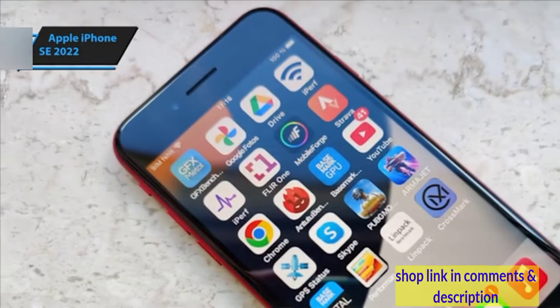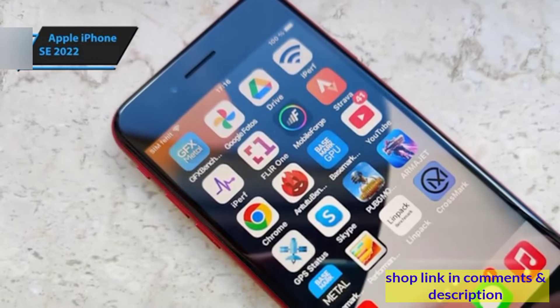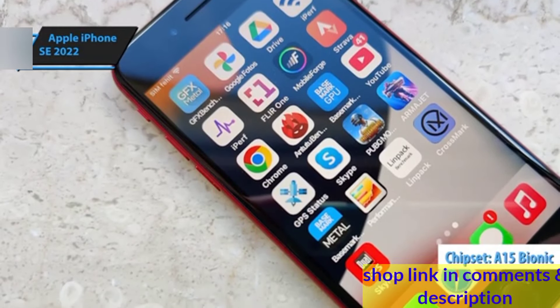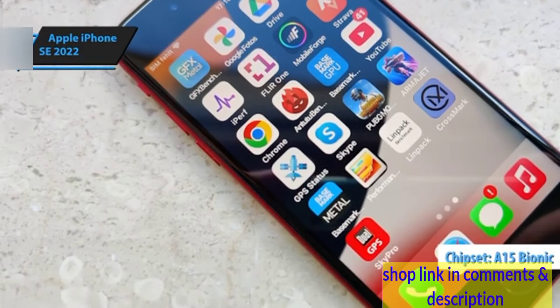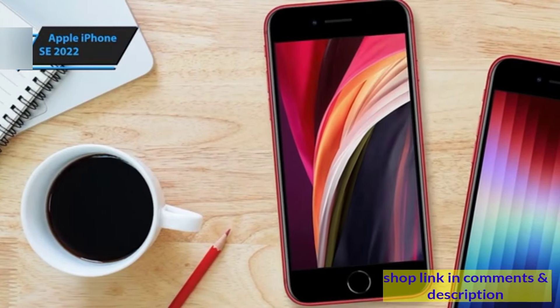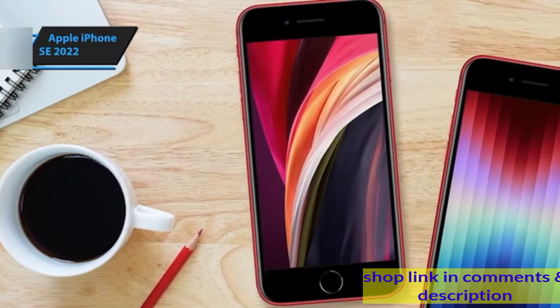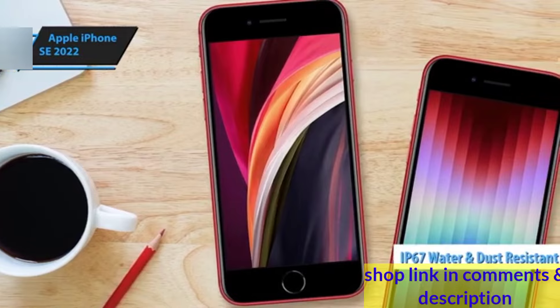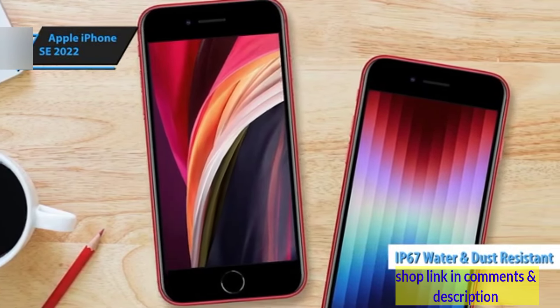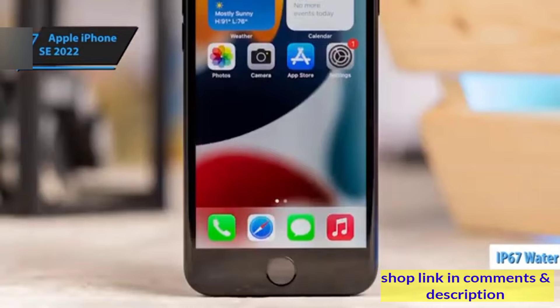Despite its petite size, the iPhone SE packs a punch in the performance department, thanks to the A15 Bionic chip — the powerhouse behind the iPhone 13 Pro Max. This ensures snappy performance across the board. It also boasts IP67 water and dust resistance and supports wireless charging, both rarities in the mid-range category.